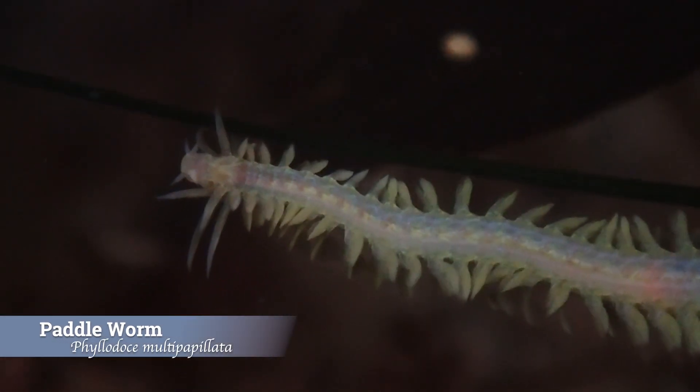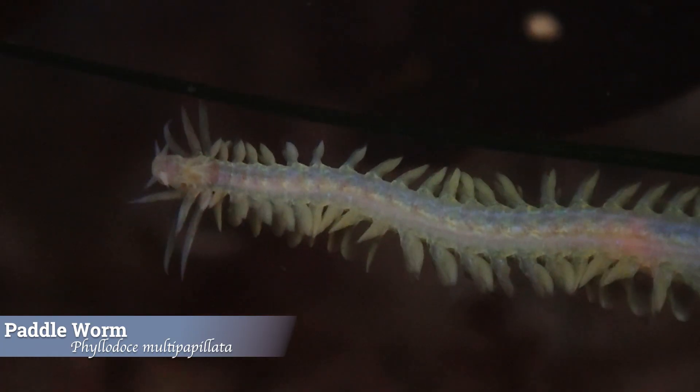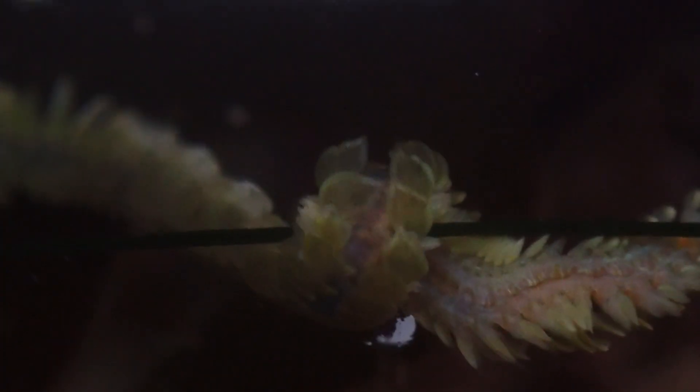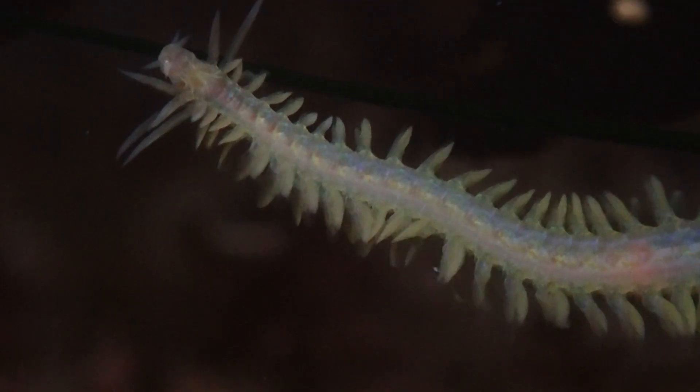The paddle worm is a striking marine worm, typically growing to about six to eight inches long. It has a long slender body covered in colorful paddle-like appendages called parapodia. These parapodia are not only beautiful but also play a crucial role in the worm's movement and respiration.